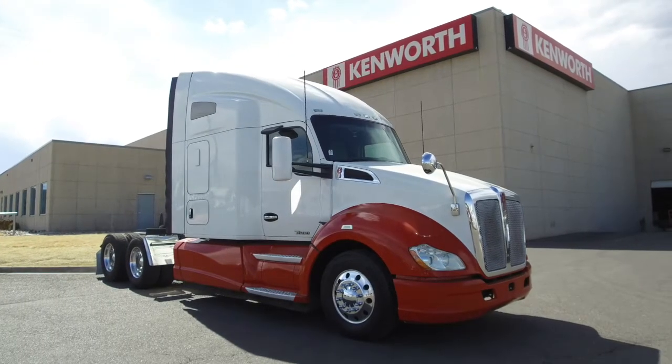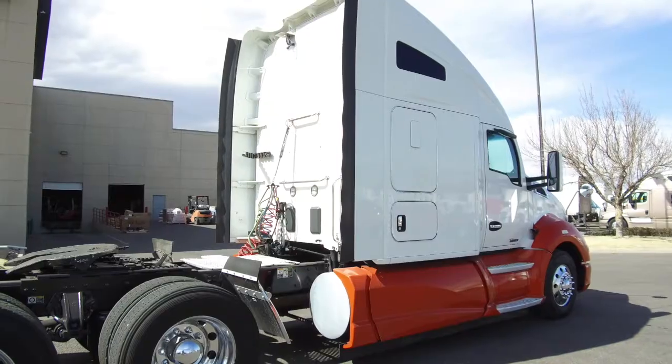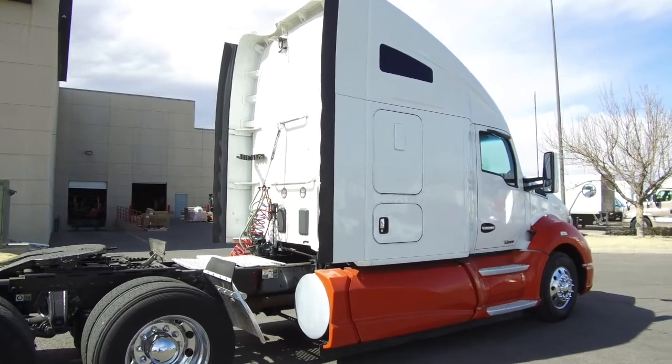Welcome back, friends. Take a look at this 2014 Kenworth T680. This is a 400-horsepower, 10-speed, 76-inch raised roof double bunk.